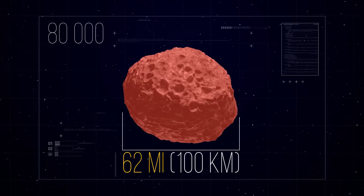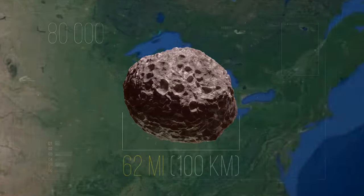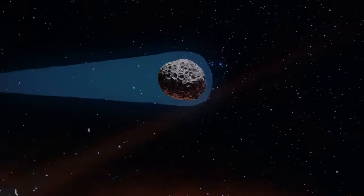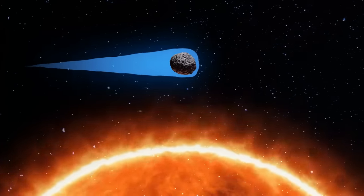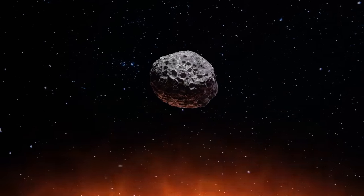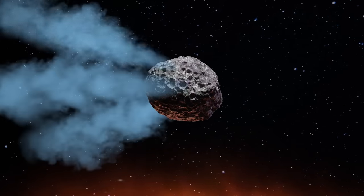Its size was an impressive 62 miles — that's about the width of Lake Michigan. It was an already active comet with a long tail. Usually, comets get a tail when they come close to the Sun. The heat from the star warms the comet's surface, and light materials like ice begin to evaporate.